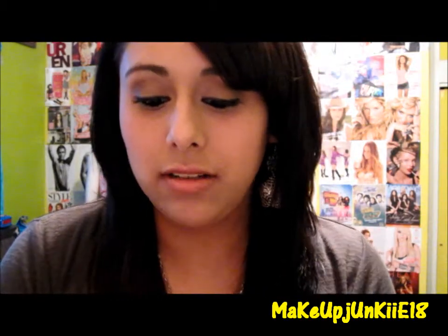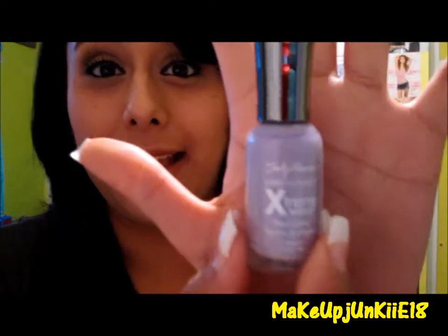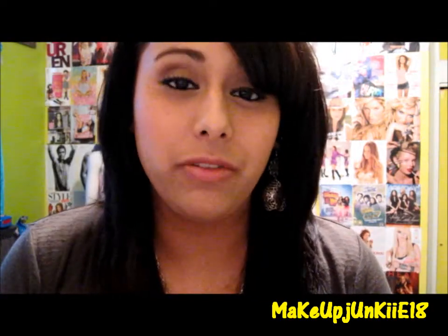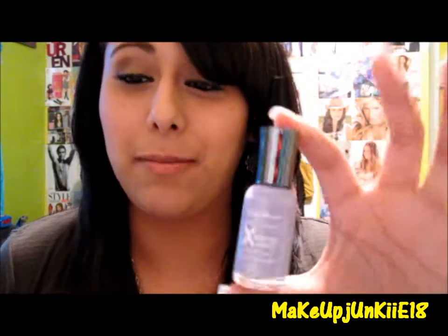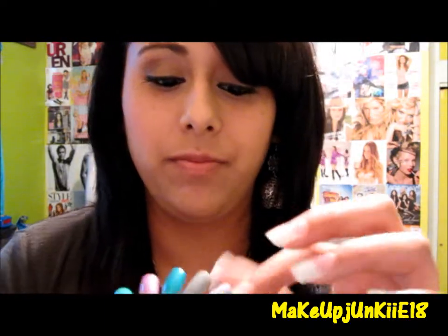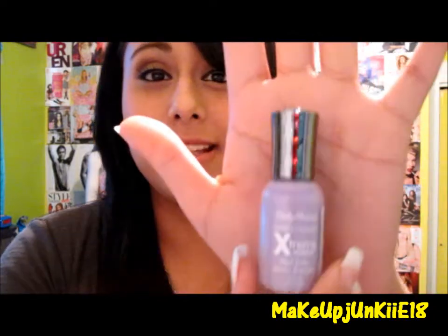The next color is called Lacy Lilac, and it's a really, really pretty pastel lilac color. I already used this one before on my nails when I went to work and people were complimenting on this nail polish, so I really love it. It's a really gorgeous color — it's this one right here. It's really spring, really girly and feminine, and I just love that one.